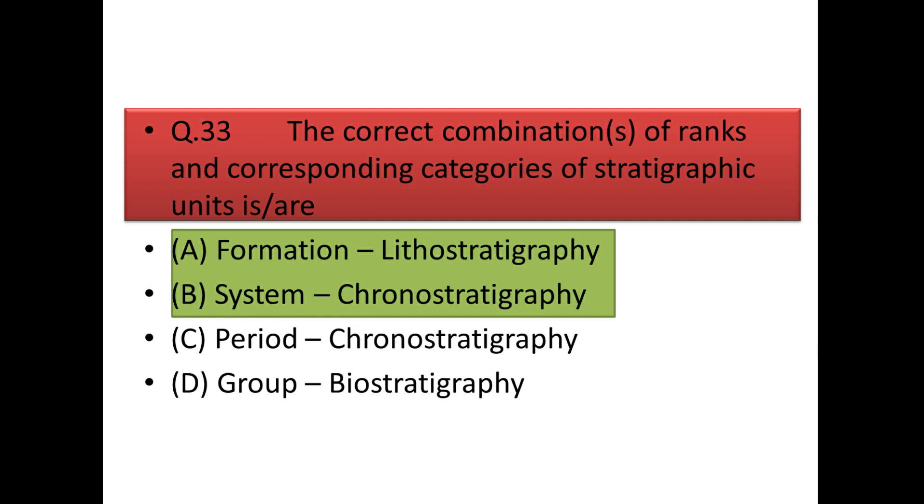Next question: the correct combination of ranks and corresponding categories of stratigraphic units. Formation is a lithostratigraphic unit and system is a chronostratigraphic unit — that is the correct answer.